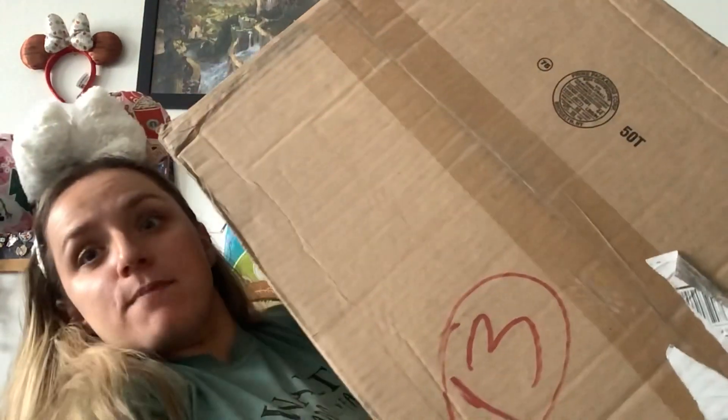Hey guys, what is up and welcome back to my channel. If you're new here, my name is Morgan and I'm a 6th grade math and science teacher who also loves all things Disney. And on today's video, we have another box swap! But this time it's pretty large, and I'm super excited to get into it.